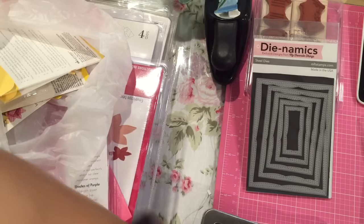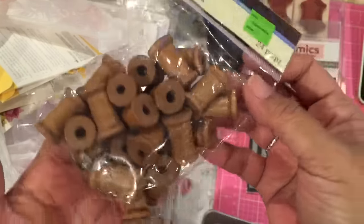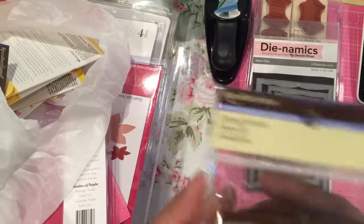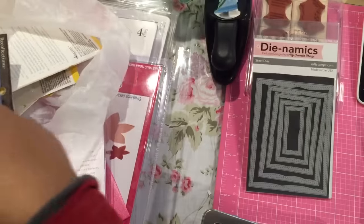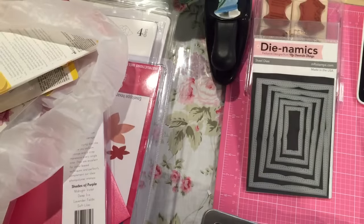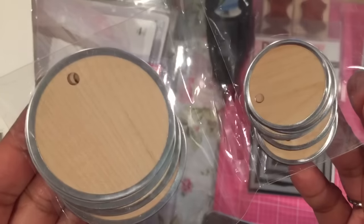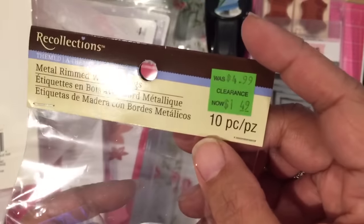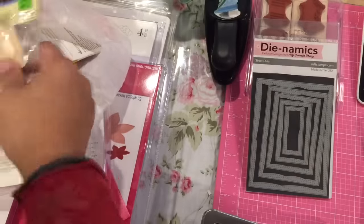Michael's had these on clearance for $1.29, so I got these spools for $1.29. And then I picked up these as well — there's two packs, different sizes. These are wood tags, they're wood veneer. Those were $1.50 for 10, to get five of each size.